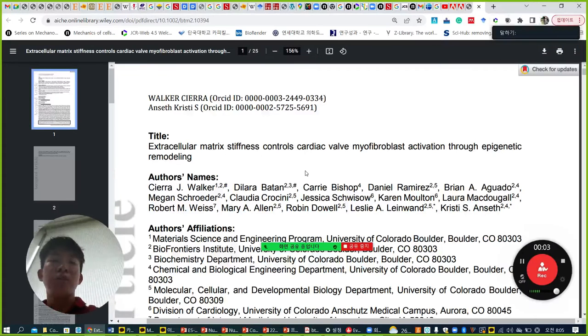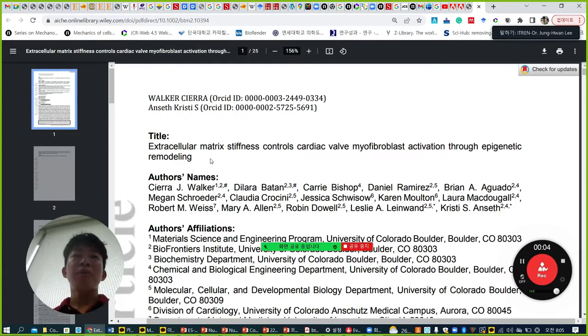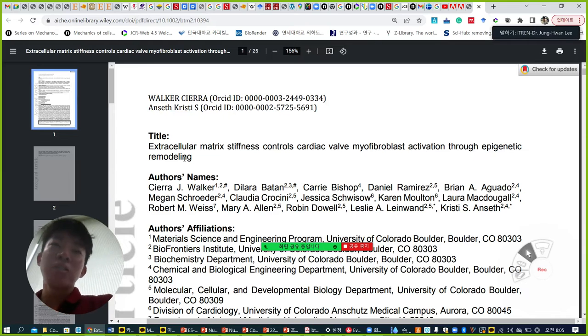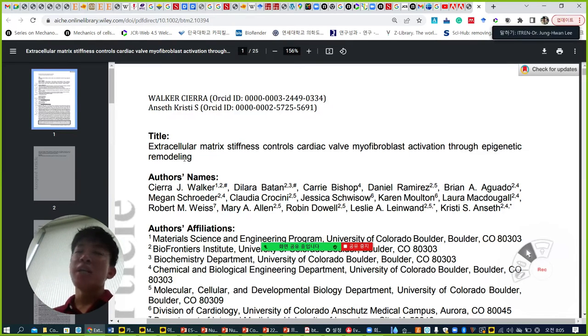Hi everyone. Today I'm going to talk about this recently published paper written by Christy Anse's group. The title is 'Extracellular Matrix Stiffness Controls Cardiac Valve Myofibroblast Activation Through Epigenetic Remodeling.' The key point of this paper is how to integrate ATAC-seq and RNA sequencing to reveal some underlying mechanism.